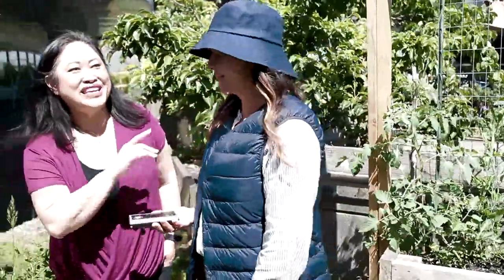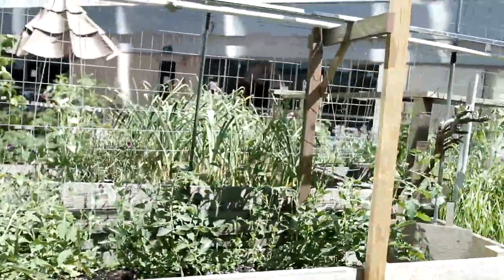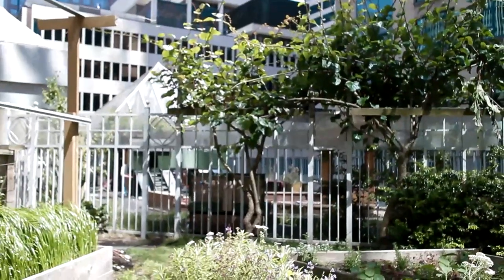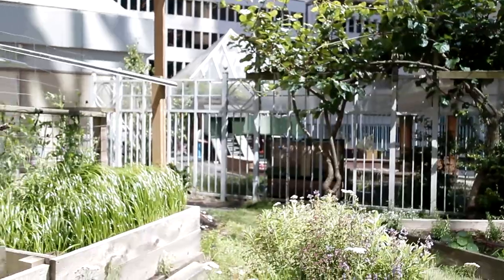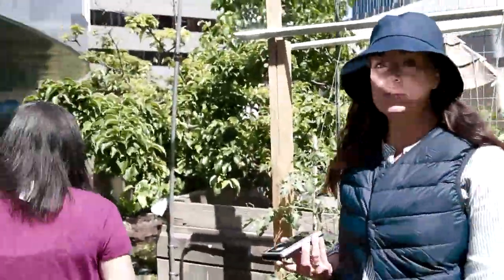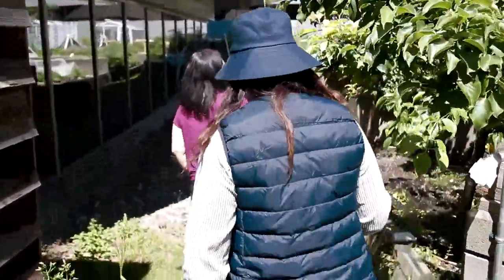We need to highlight the kiwi vine — this over here produces between two and three hundred pounds of kiwis per year. People are always really surprised that kiwis grow in Vancouver.